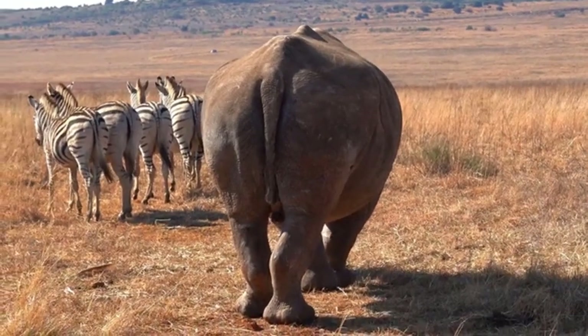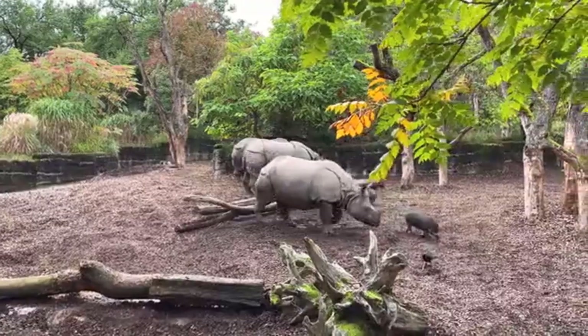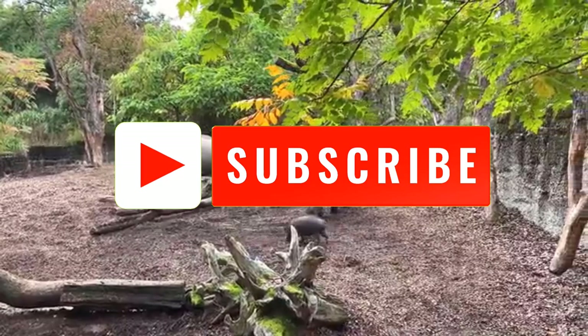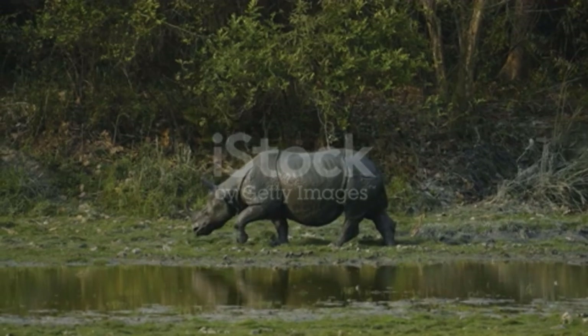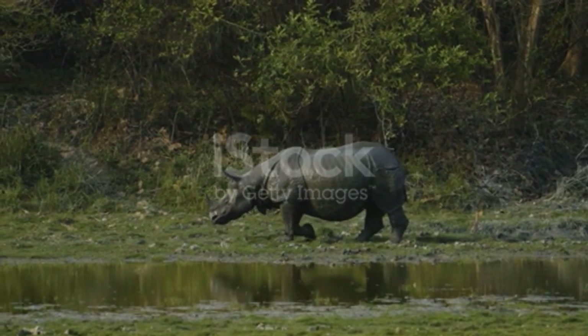Rhinos determine their territory by their feces. An adult rhino can produce 22 kilograms of feces per day due to the high fiber content in their diet and the large amount of food they eat. Rhinos can learn a lot from fellow rhinos' excrement, such as their age, gender, and diet.